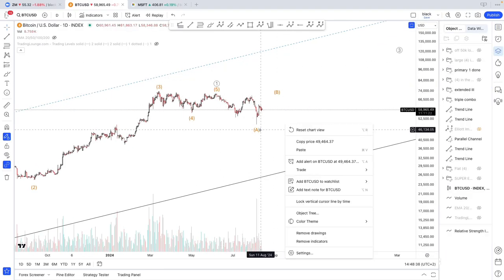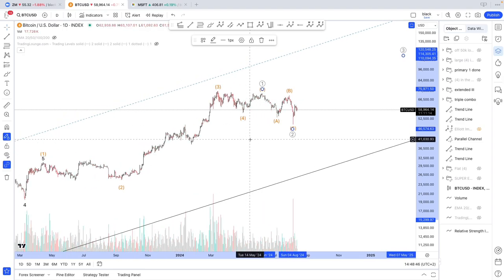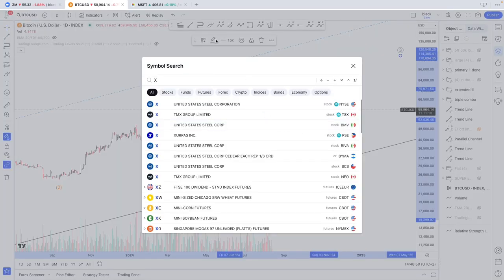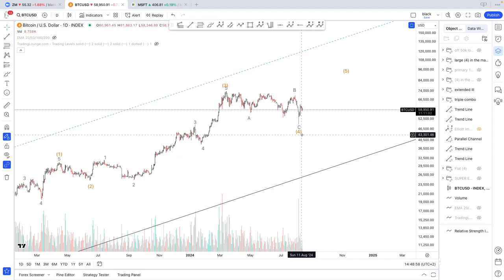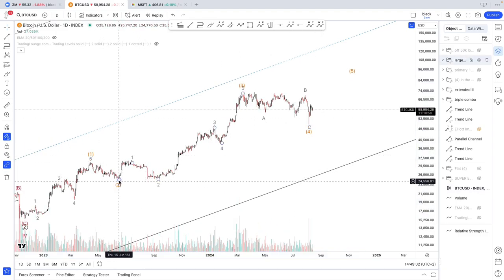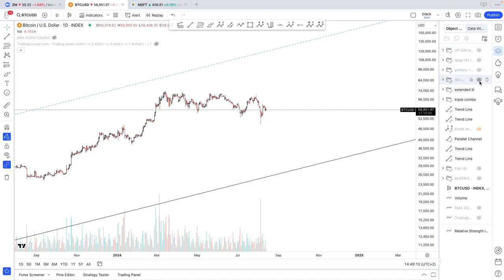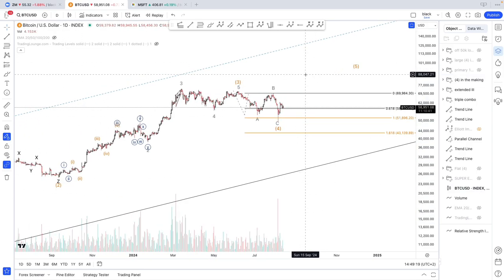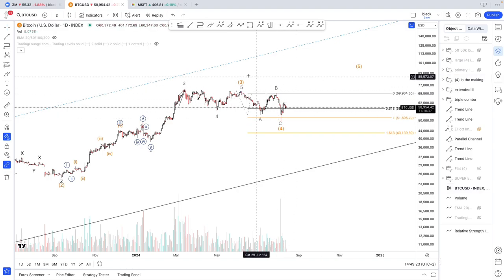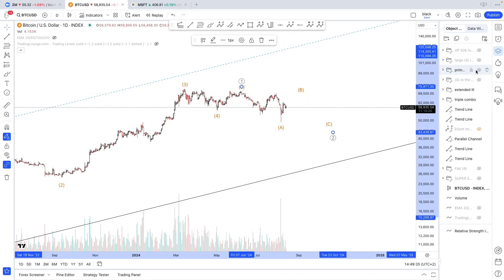As usual, we have either an A, B, C structure like this, meaning we have a pretty significant bottom in place — which is arguable — or the alternate is that we have a large wave 4 compared to this more tiny wave 4. This was pretty much sharp and this would have been sideways. Or else we have a wave 4 completed here and further upside to come in wave 5. What they all have in common is that the counts with wave 4 suggest that wave 4 is completed, while the one where I'm expecting a further correction is forecasting that we could see downside.